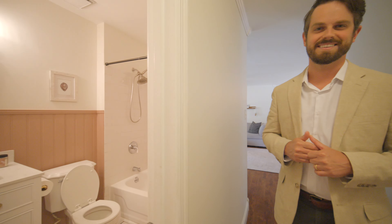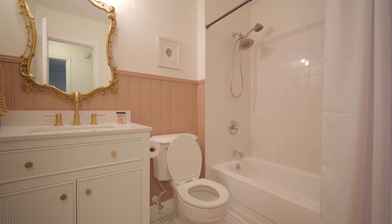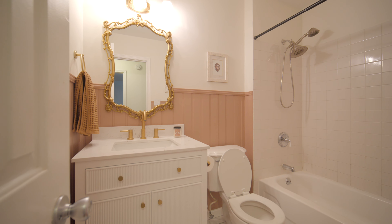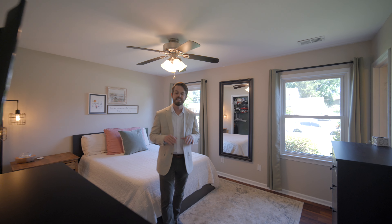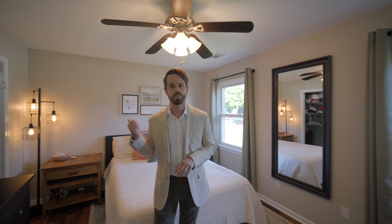Off the living space we have three bedrooms and two awesome bathrooms. Check out what the owners did in this bathroom. A few things I love about this primary suite: you have two closets, one of them is a walk-in, and then you have an awesome bathroom with a tiled-in shower and rainfall showerhead.